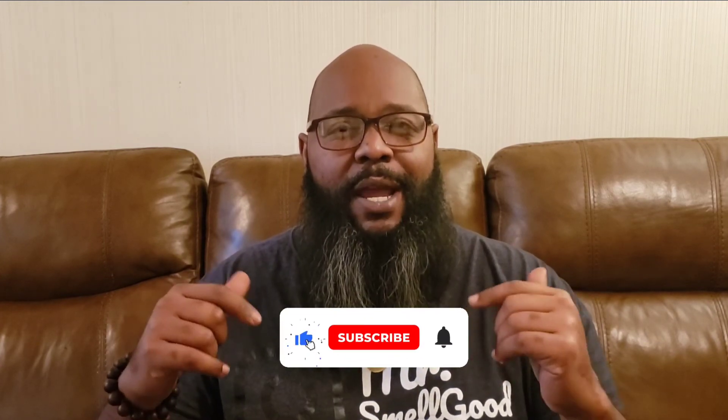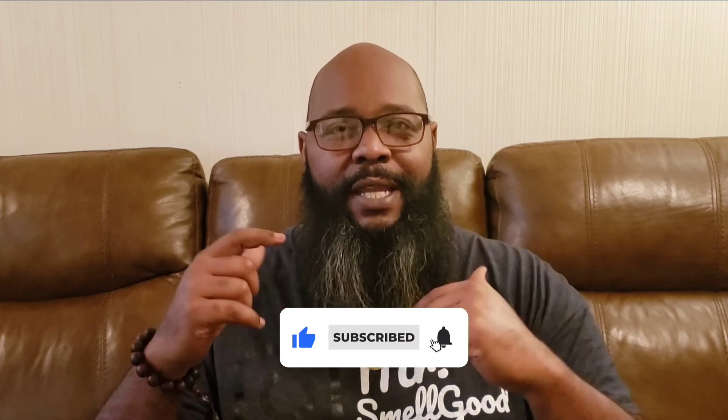Anyway, that's our video for today. Once again, I thank everybody for coming and watching the videos. Make sure, if you haven't subscribed, go ahead and click that subscribe button and click that notification bell so you're notified every time I put out a new video. Once again, it's your boy Kenneth, MrSmellGood803. We're out. Peace.